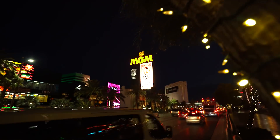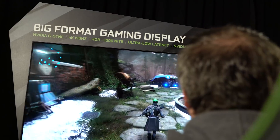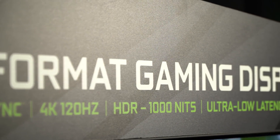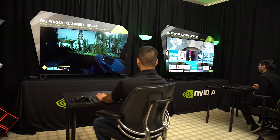Down the Las Vegas Strip is our decked-out gaming suite. There, we're showing off our new BFGD, or Big Format Gaming Display, from HP, ASUS, and Acer. These 65-inch G-Sync monitors integrate SHIELD to deliver the world's first giant screen PC gaming experience.